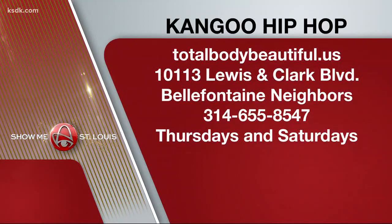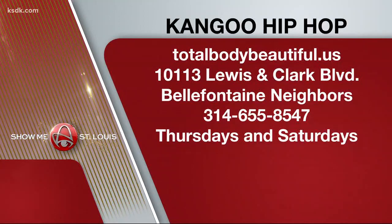To sign up for this super fun class, go to TotalBodyBeautiful.us. Her studio is located at 10113 Lewis and Clark Boulevard in Bellefontaine Neighbors, and her number is 314-655-8547. The class is offered Thursdays and Saturdays.